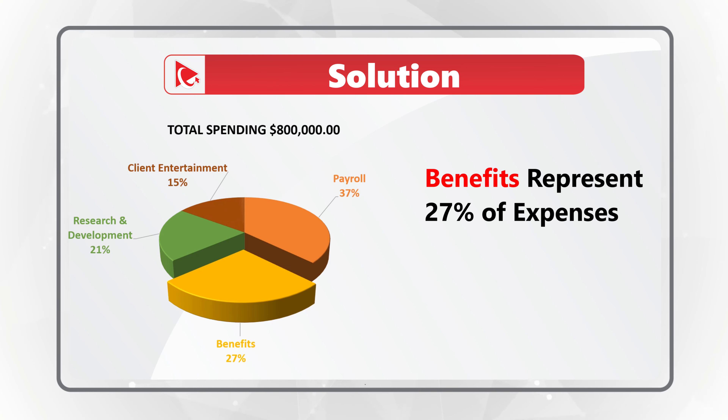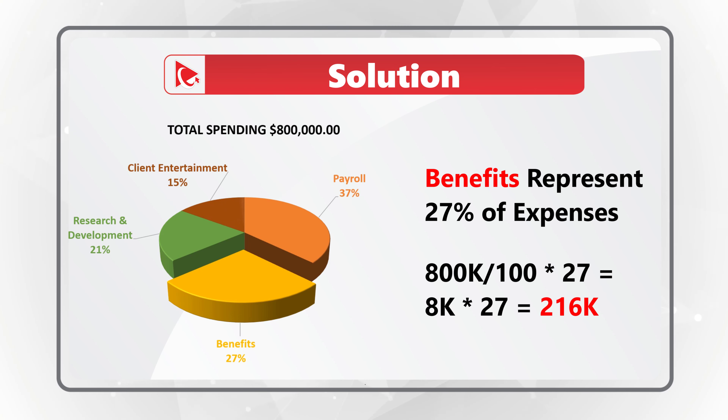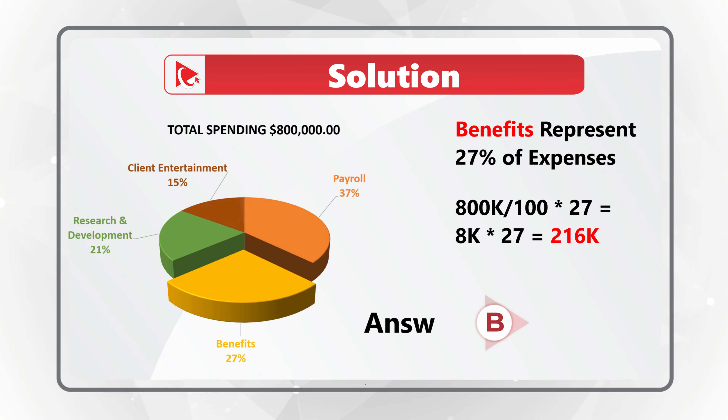To calculate the amount for benefits, we need to divide $800,000 — which is total expense — by 100 and multiply by 27%, because benefits represent 27%. That equals 8,000 multiplied by 27, which equals $216,000. So the correct choice here is Choice B, $216,000.